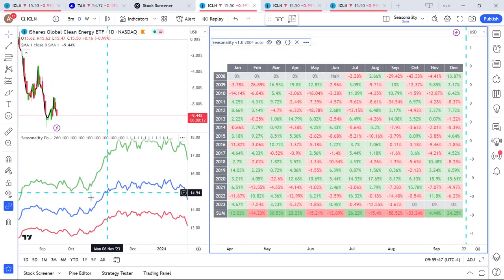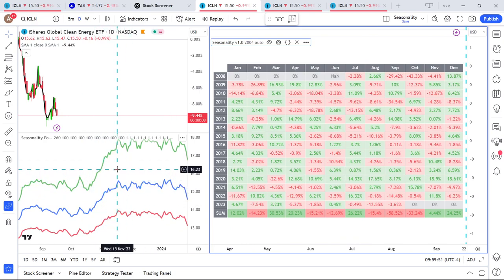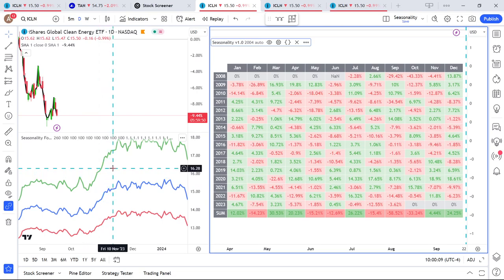Let's look at the seasonality — also a very big bull phase on the horizon for ICLN. Looking at the table view, it's not that bullish and a bit messy. The real bullish seasonality for ICLN is between mid-October and into later November, but then it begins to give back and roll over.